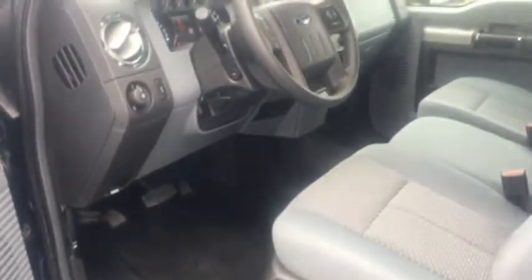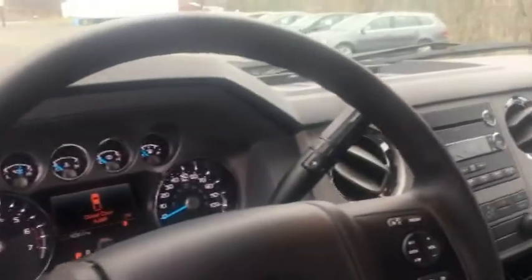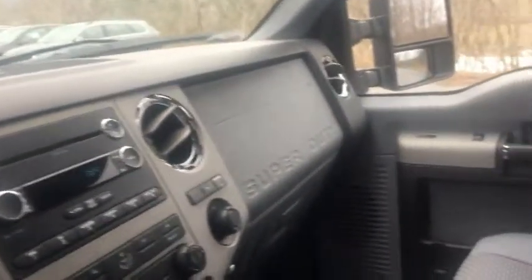You do sit high in this truck. As we open the door here, you're gonna see a partial power driver's seat and a gray cloth interior. It has those suicide doors for the extended cab so you can get in and out very easily. It's equipped with Ford Sync, Bluetooth, and park distance sensors in the back — and with that six foot eight inch bed on the back, you're gonna need those sensors.